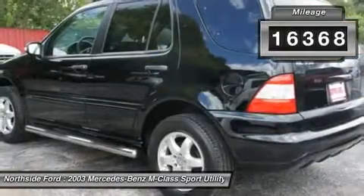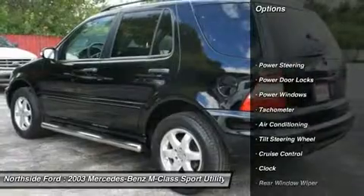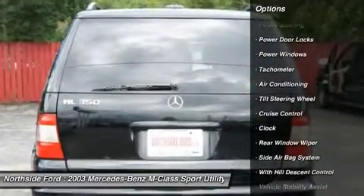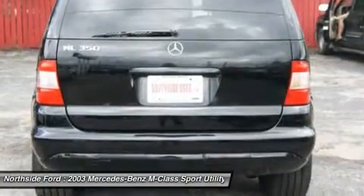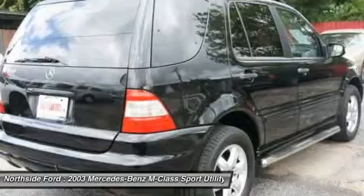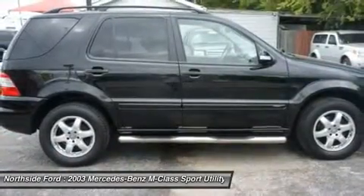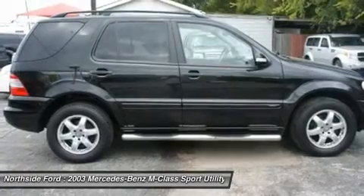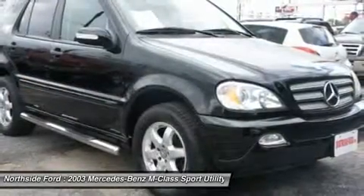It is nicely equipped with features such as 3.70 rear axle ratio, 4-wheel disc brakes, 6 speakers, ABS brakes, air conditioning, AM-FM radio with AM-FM stereo with cassette seek and scan, automatic temperature control, body side moldings, brake assist, body-color bumpers, cassette, front seat curtain airbag, cloth seat upholstery, and delay-off headlights.